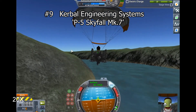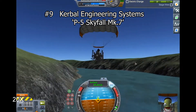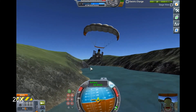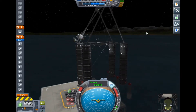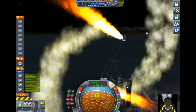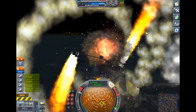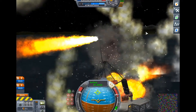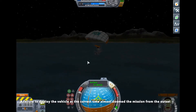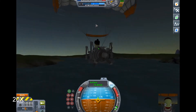Number 9 is Kerbal Engineering System's P-5 Skyfall Mark VII. There were a lot of low-speed ultralight submissions to this challenge, but only one of them started with this bizarre and awesome rocket-powered catapult. The simultaneous disaster and magnificence of that start almost single-handedly got it this place on the list. It also impressed me with the creative aesthetic of the electric paramotor and the dedication of the 3-hour and 37-minute run.